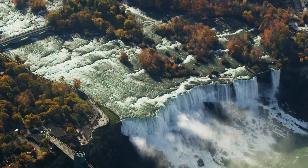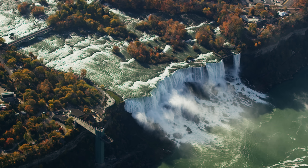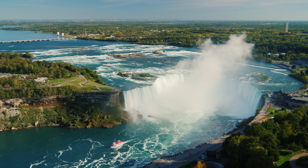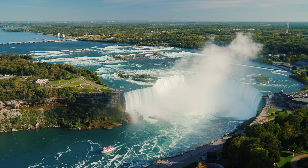The US side of the Niagara River is pretty shallow, so that side acts kind of like an uncontrolled spillway. Then the gates on the Canadian side can be adjusted to balance the competing demands on water between tourism and power.